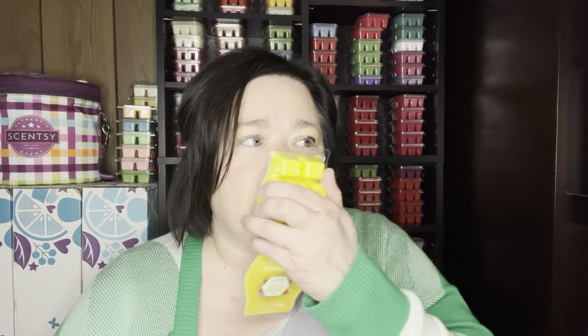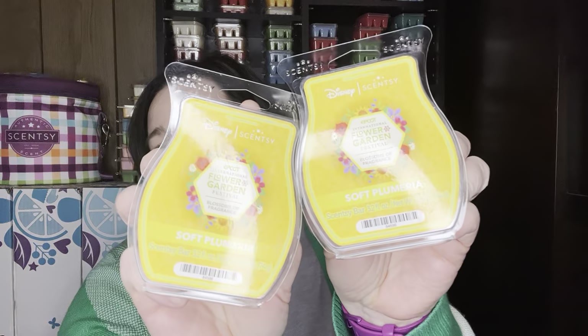The scent notes are pink plumeria, sweet apple, and warm white teakwood. It is such a pretty scent. I get about a medium throw on this but it's a soft, pretty floral. I love it. Not sure if I'm going to keep this in my quarterly club yet, but I wanted a couple more — it's very pretty.